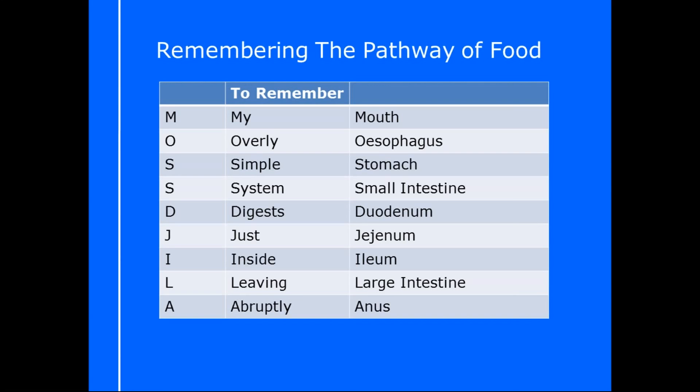If you like a little bit more of a story, here's one: 'My overly simple system digests just inside leaving abruptly.' This one relates to digestion so it can be a little bit easier to remember. Generally people remember it starts with the mouth anyway — it's just the other parts that cause confusion. Having a little story or acronym will allow you to reiterate the pathway in an exam. My favourite is Moss's DJ in LA, but there's also 'My overly simple system digests just inside leaving abruptly.'